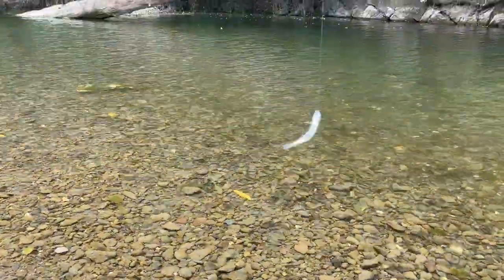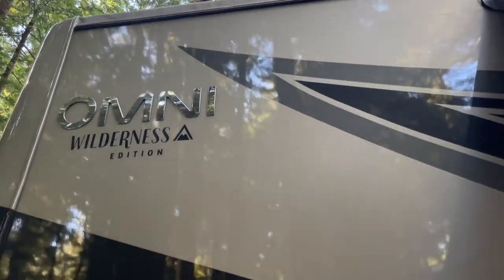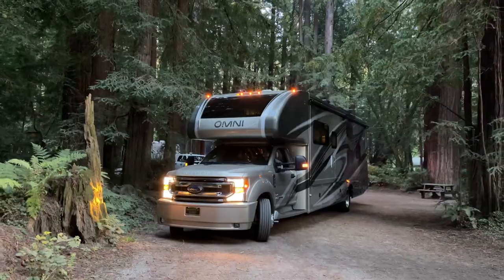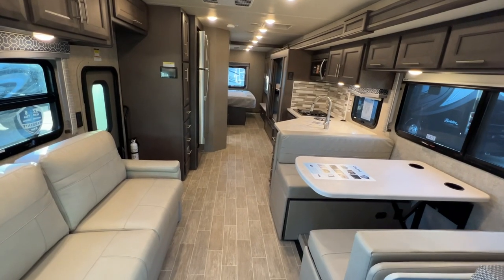The RS-36 floor plan is a dream — more storage than we could fill. Along with the luxury ride, drive, and features, there's plenty of sleeping space for up to 10 people. Here's a walk-through of the floor plan.